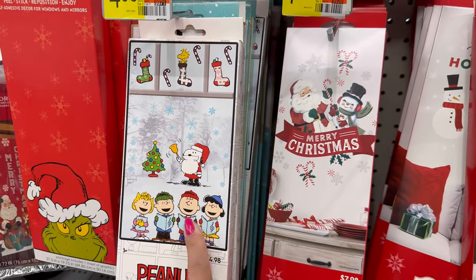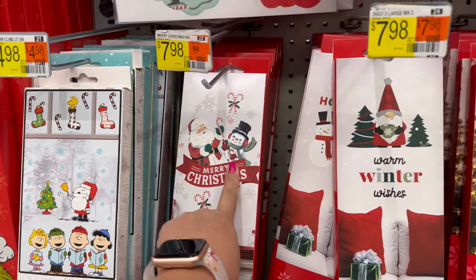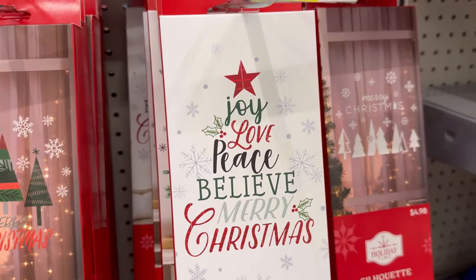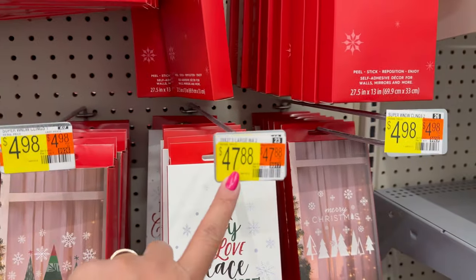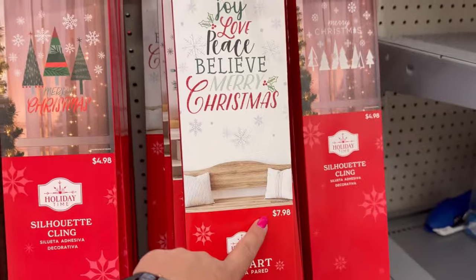I think you can even put it on a window. This one's $4.98, this one's $7.98 — this one's my favorite. It also comes in the gnome one, $7.98. The tree one — Joy, Love, Peace, Merry Christmas. And this one that says Merry Christmas, $7.98 for this one.